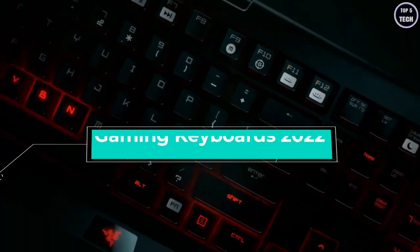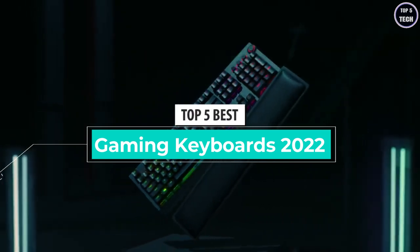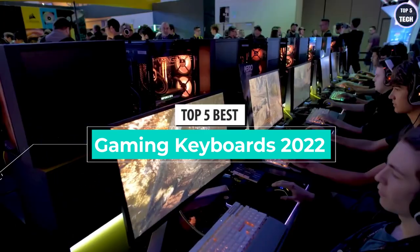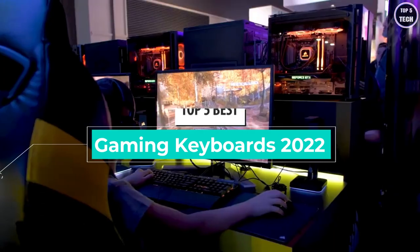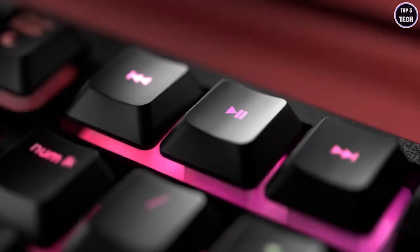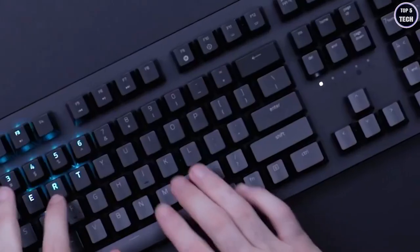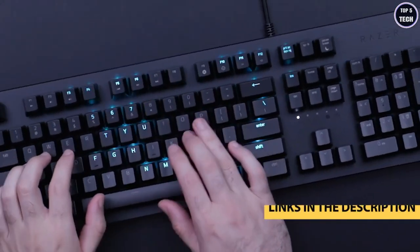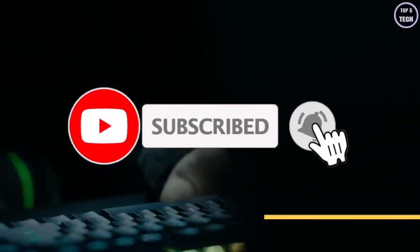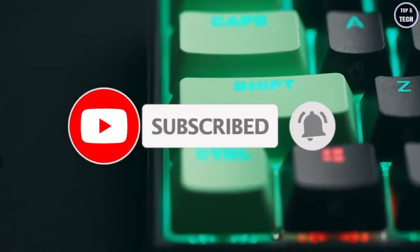What's up guys, today's video is on the top 5 best gaming keyboards in 2022. Through extensive research and testing, I've put together a list of options that'll meet the needs of different types of buyers — whether it's price, performance, or particular use. For more information on the products, I've included links in the description box below, updated for the best prices. Like the video, comment, and don't forget to subscribe.